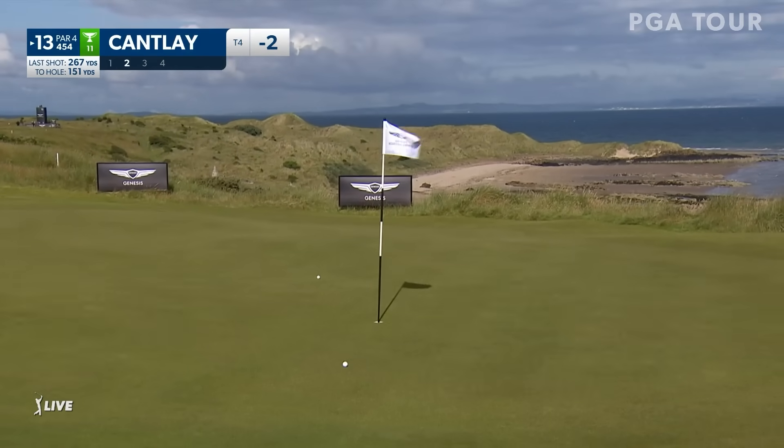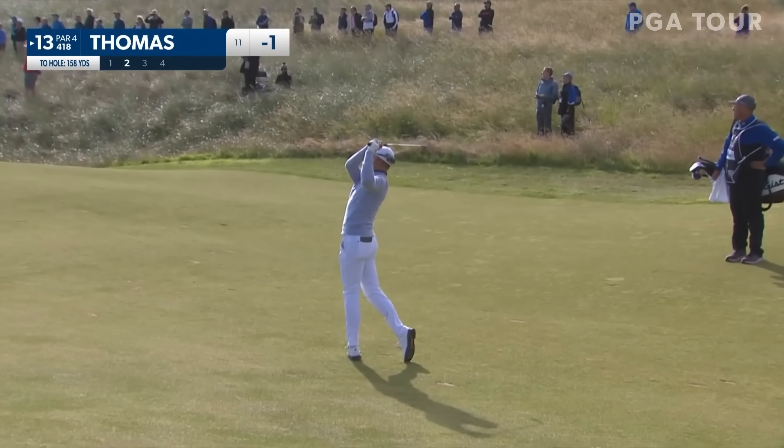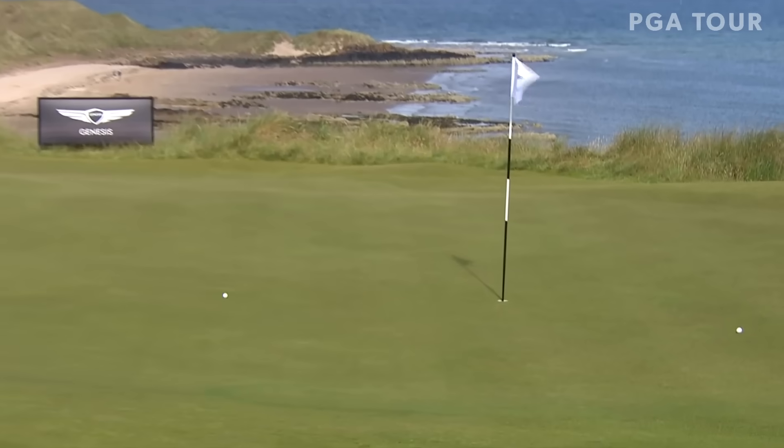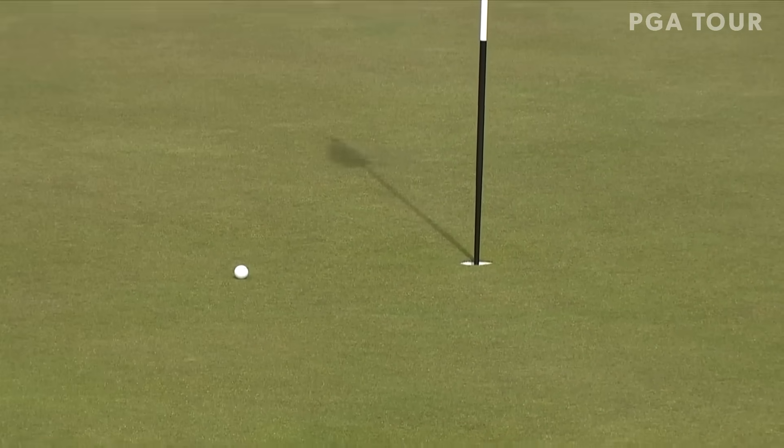Beautiful. Part of the sustainability model, trying to see what we can do to do our bit. Got plenty of kids involved as well. And that was another great shot from Justin Thomas — oh boy, are they attacking this flag here at 13. Excellent shot from Thomas.